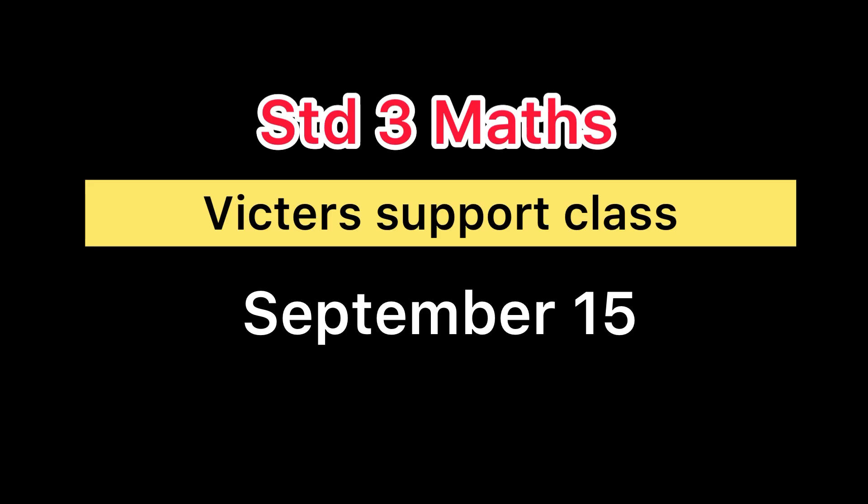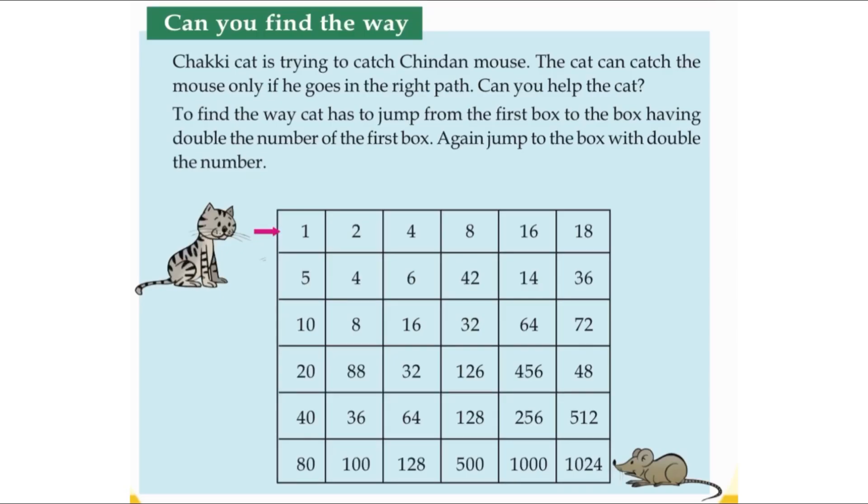Good afternoon, dear students, and welcome to today's math class. Let us check today's activities. Activity number one: Can you find the way?